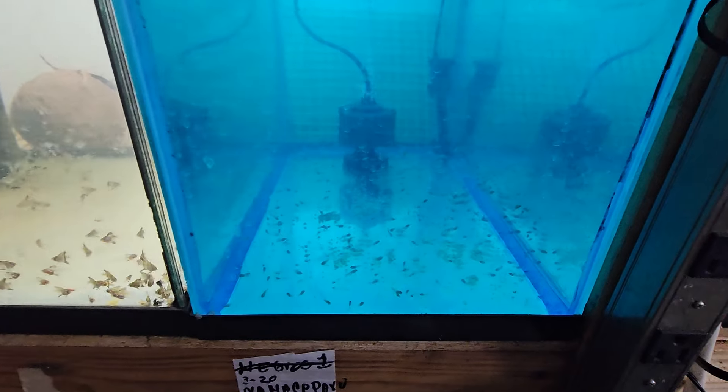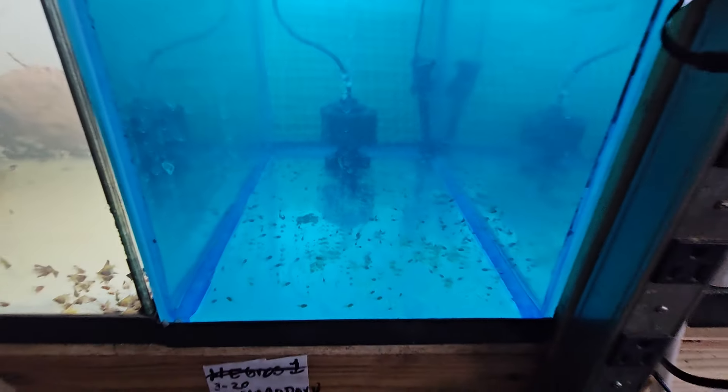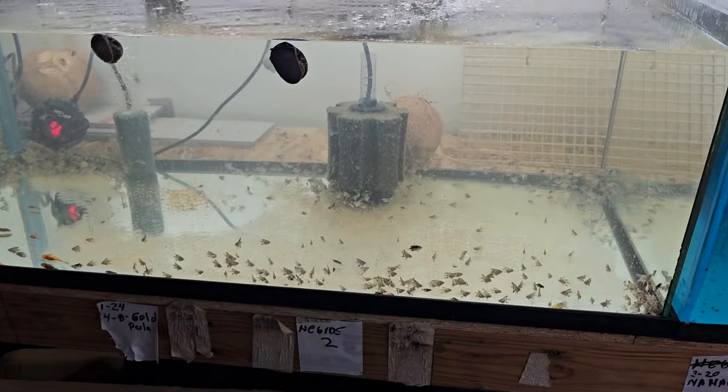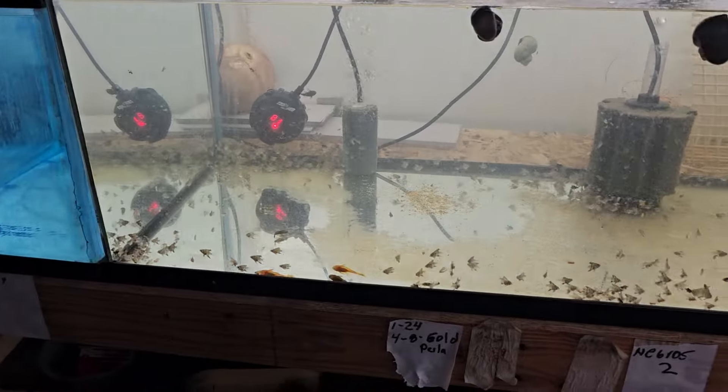Pretty decent batch of babies there. Same thing with this one — this is a pretty big batch.